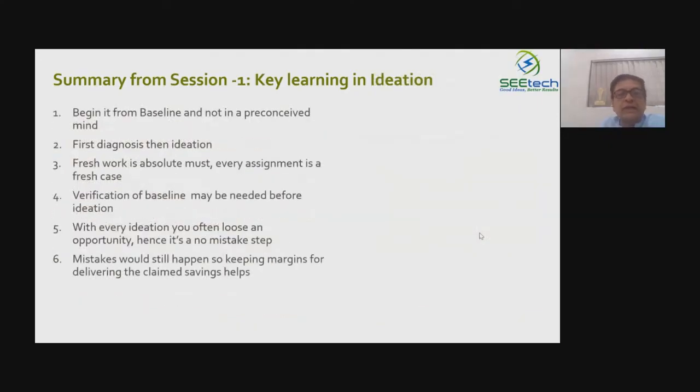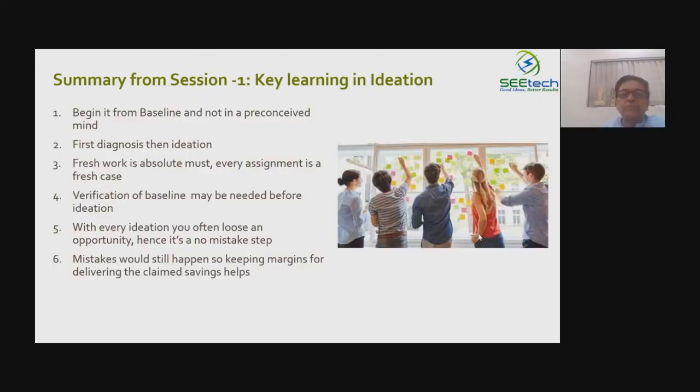Once the baseline is done, ideation follows — identifying which energy conservation projects to implement. Let the ideation be as many projects as possible, then apply a selection step later. The approach is first diverging and then converging. Even if two facilities have exactly similar equipment, there are at least two or three site-specific projects. This helps maximize savings, with ideas coming from different people across the team.